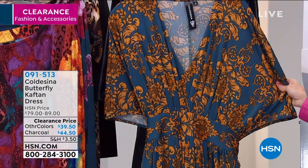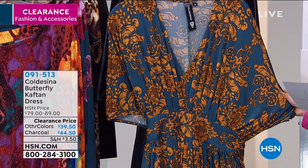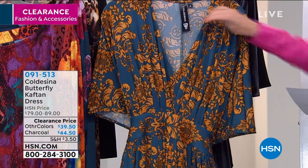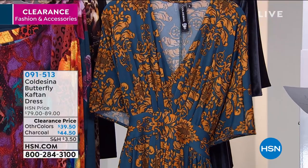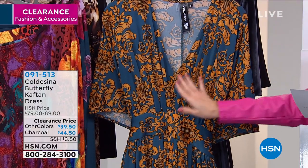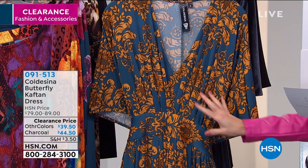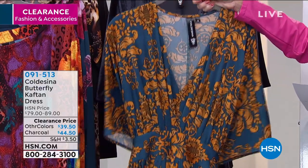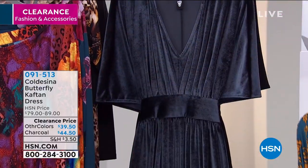This next one is called lion brocade. I'm getting this color — I really am. I should have worn this to the wedding I just went to because this is beautiful. It's like a teal with a gorgeous gold. It's just stunning. It's a beautiful print that looks very ethereal, very high-end, very European.